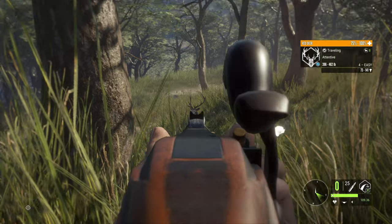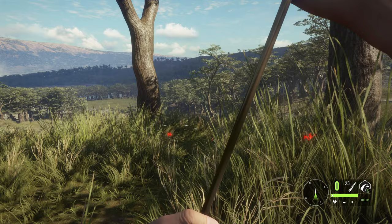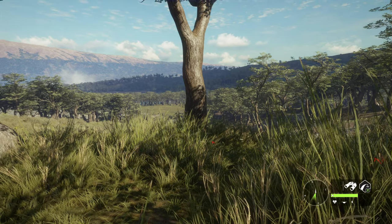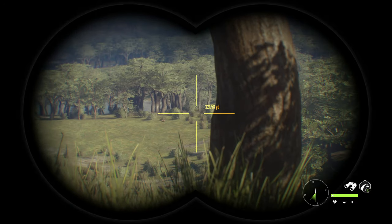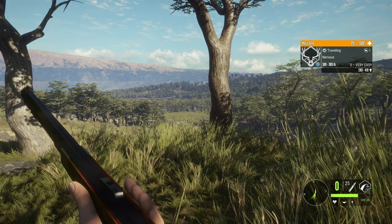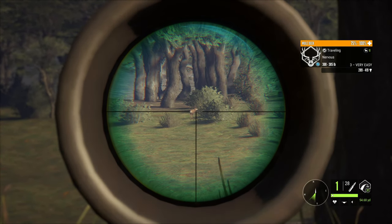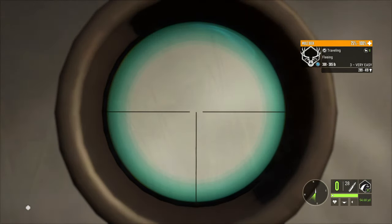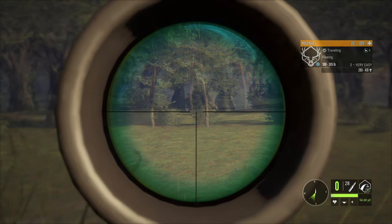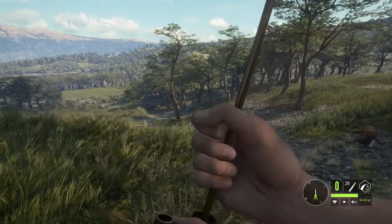Oh wow. Part of me thinks I should have waited and taken that mule deer — that's actually not that far, and it's coming back, wandering around. Hang on. All right, I'm gonna take a whack — that was a total mess. He was probably way further out than... oh, wait.